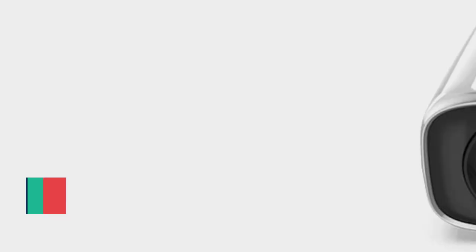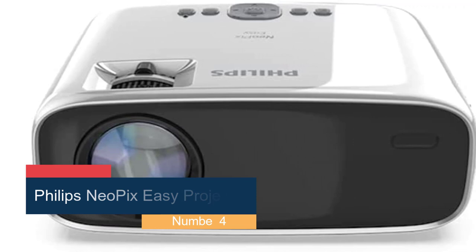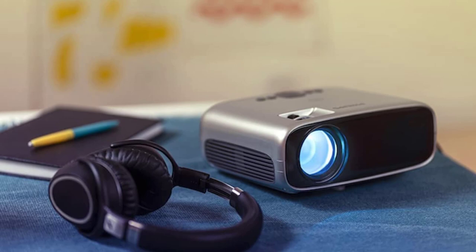Number 4: Philips Neopix Easy Projector. The Philips Neopix Easy is a budget projector worth looking at, though it definitely isn't for everyone. While it does support HDMI, VGA, USB, and microSD sources, the output resolution is only 480p. It's a long cry from a proper 1080p HD resolution, and an even further cry from what's available with a high-end 4K projector. This low resolution will likely be a deal-breaker if you want to watch movies and TV shows in high quality, but this shouldn't bother children or casual viewers who don't have an experienced eye for image quality.